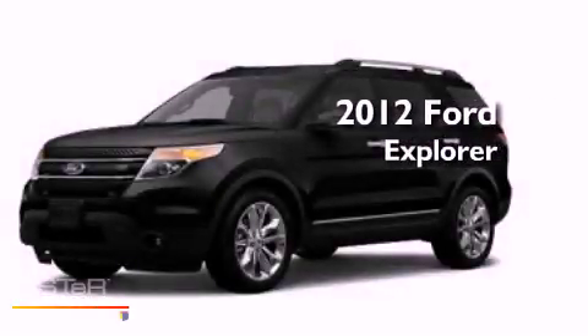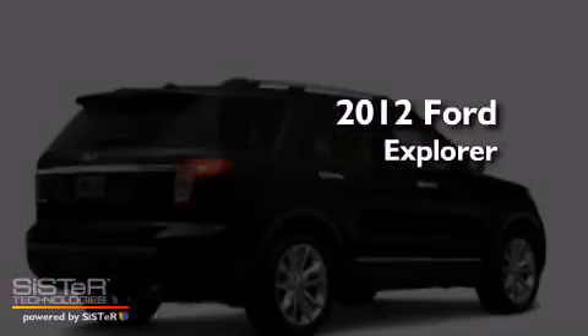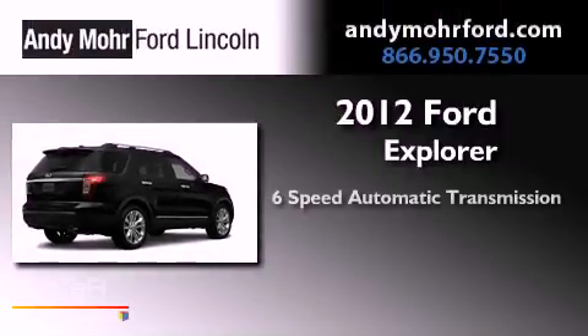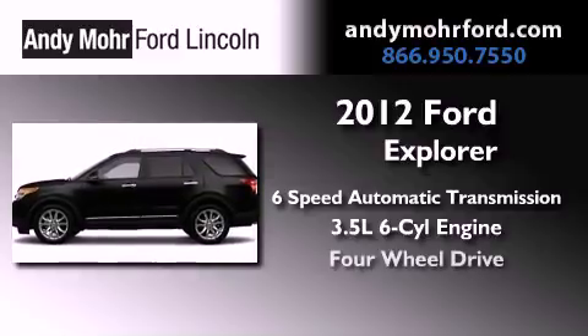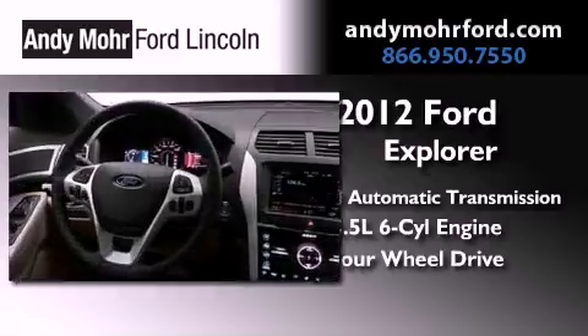This is a brand new 2012 Ford Explorer. This vehicle has seating for 12 adults, a 3.5 liter V6, and the added safety and control of four-wheel drive.